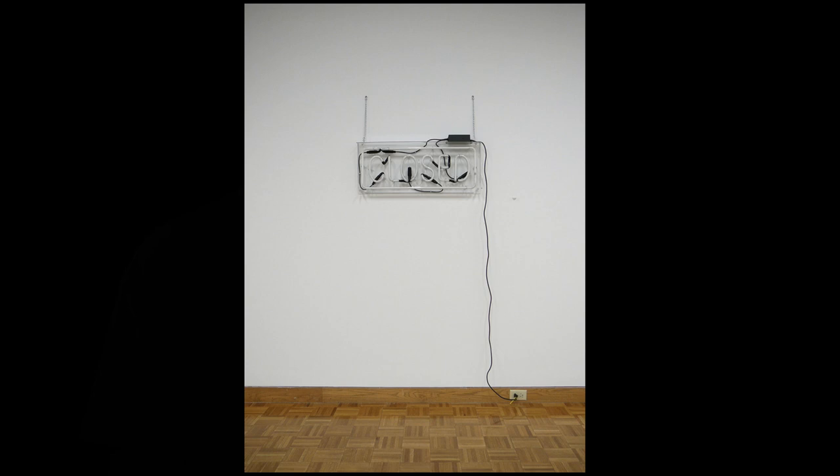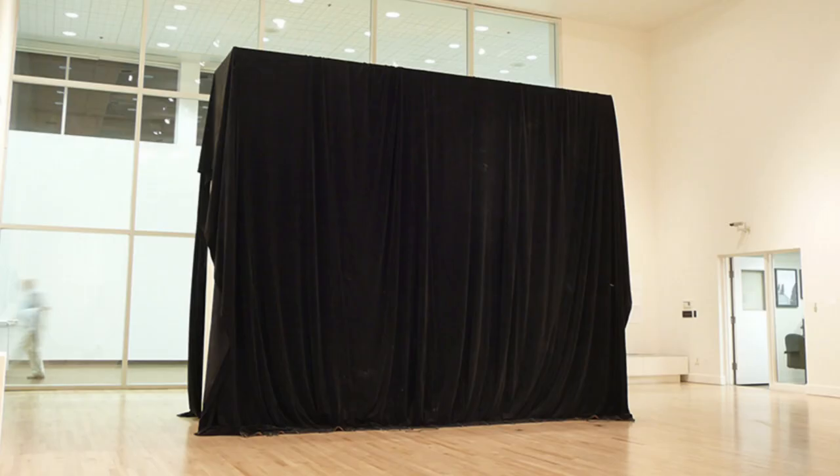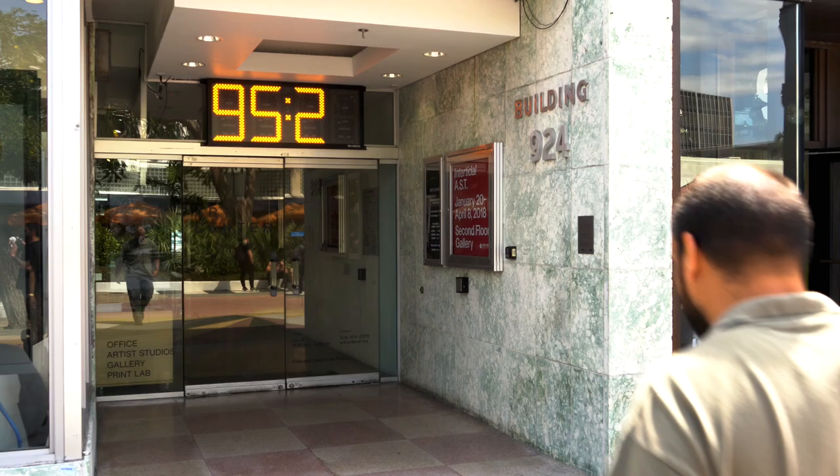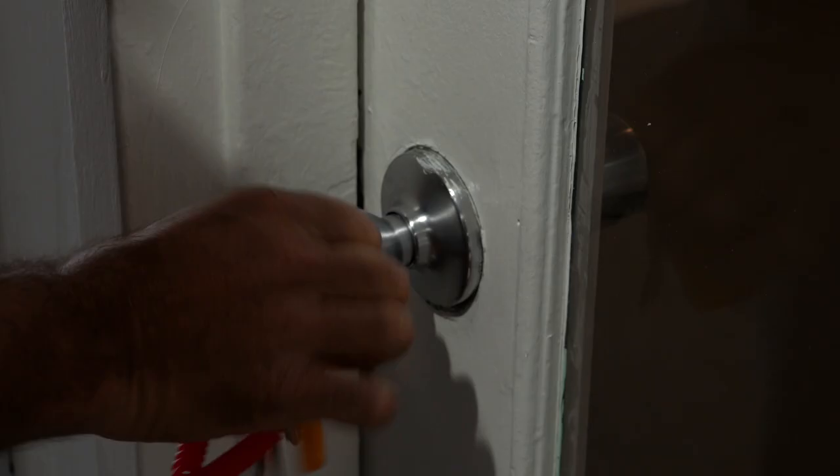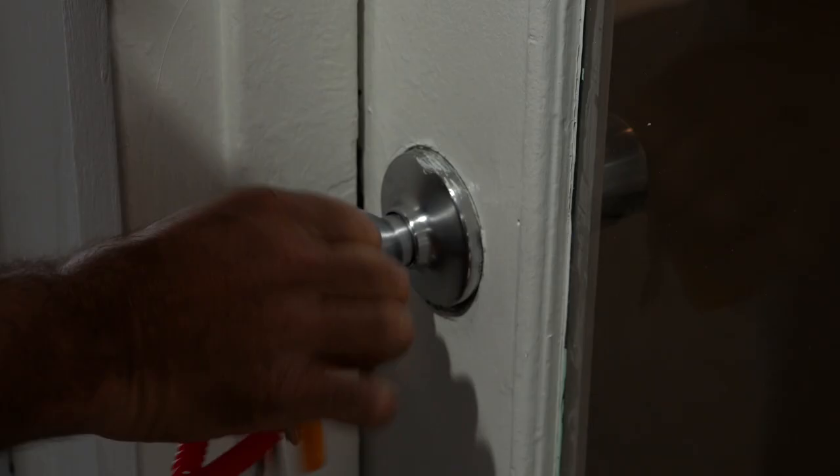Recently, I've participated in a number of shows where I've turned the exhibition situation or opportunities into a residency. When I heard about the Arts Centre residency, it seemed like a great opportunity. To have a quiet, private space — as somebody who doesn't really have a studio — it's a very focused situation. I'm able to go into the studio and focus and think about my work.